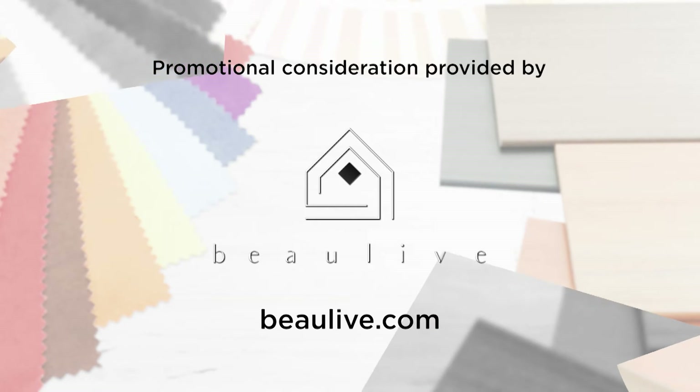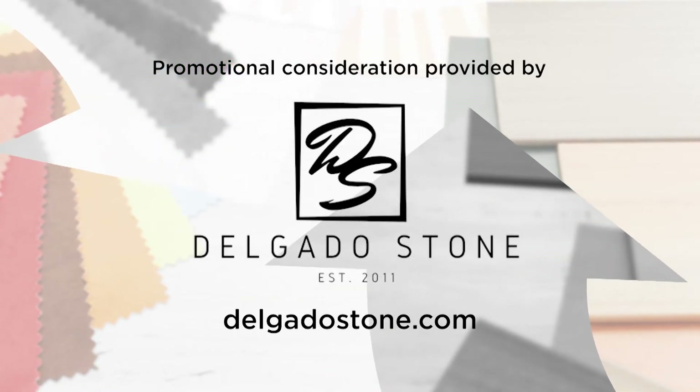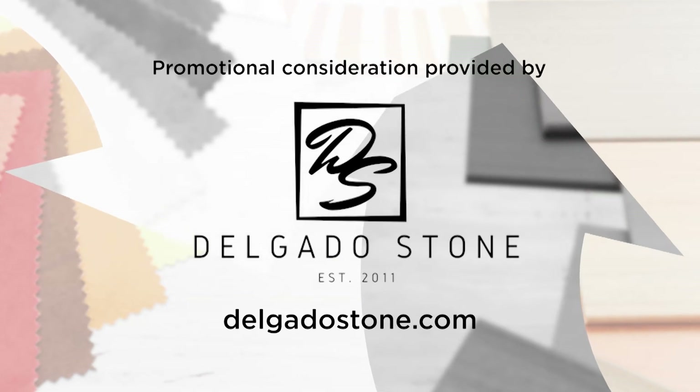For more information about anything you've seen on today's show or to become part of Designing Spaces, go to our website, DesigningSpaces.tv.